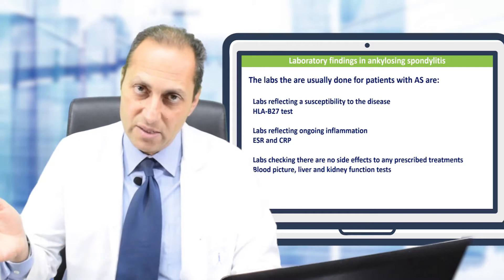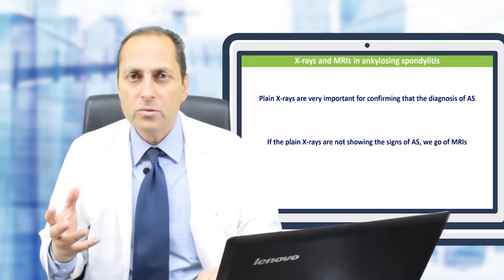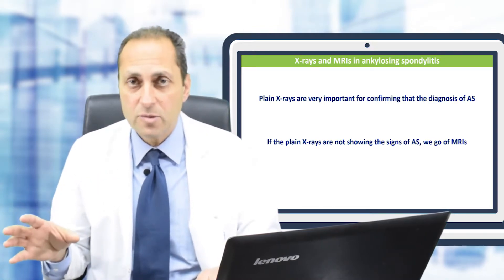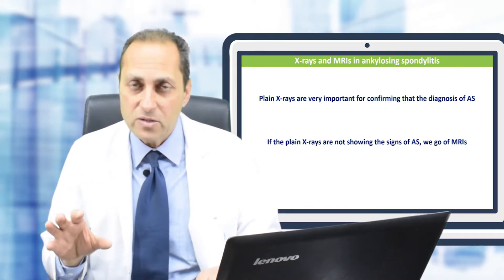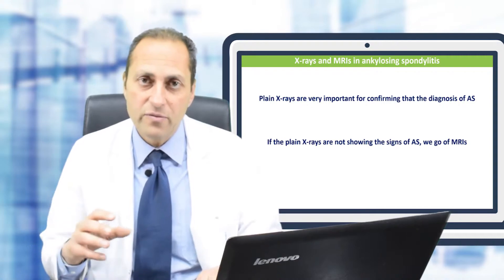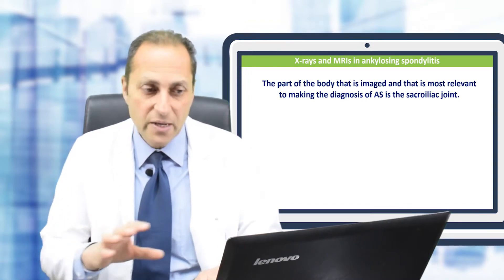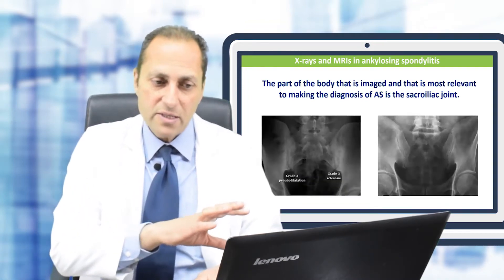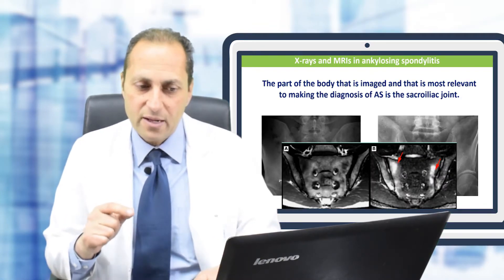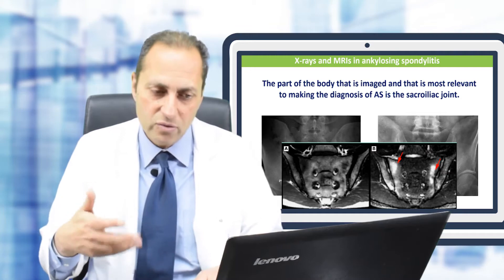Ankylosing spondylitis is mainly a clinical diagnosis — the physician listens, examines, and reviews X-rays and MRIs. For imaging, plain X-rays of the pelvis are ordered first to check the sacroiliac joints. If those films show the findings of the disease, no further imaging is needed. If not, an MRI of the sacroiliac joints is performed. In the figures shown, you can see the sacroiliac joints and MRI findings, with red arrows pointing to inflammation or fluid in the joints.